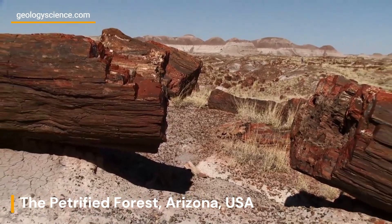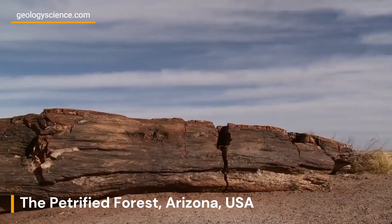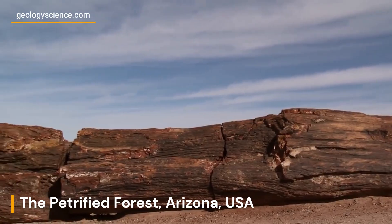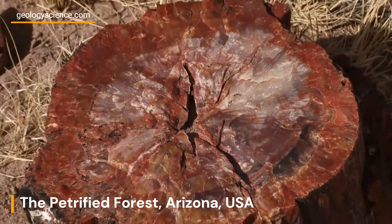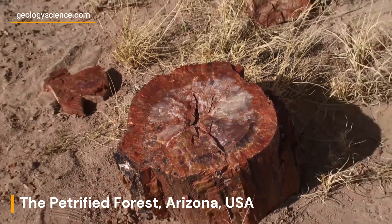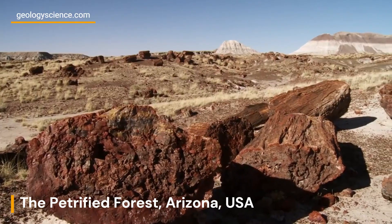The park also has a rich cultural heritage, with evidence of human habitation and activity dating back thousands of years. The park contains numerous archaeological sites, including petroglyphs, ruins, and artifacts left behind by various Native American tribes and other groups.